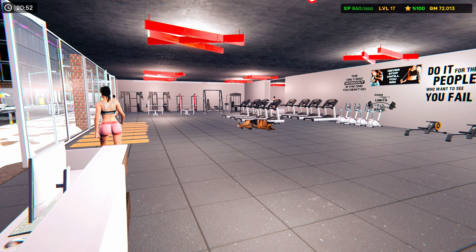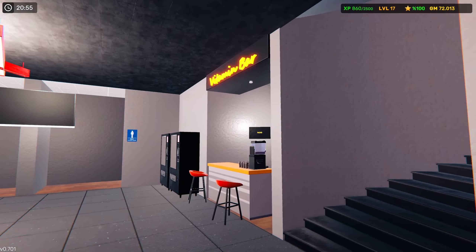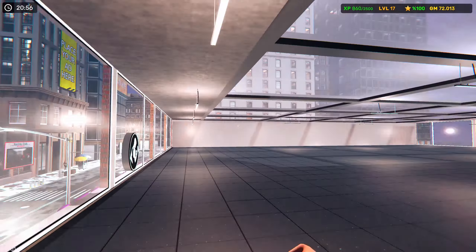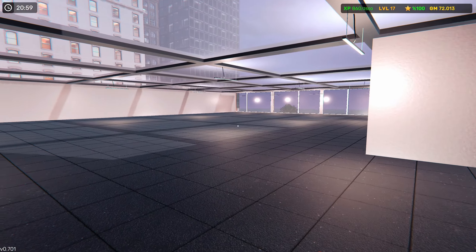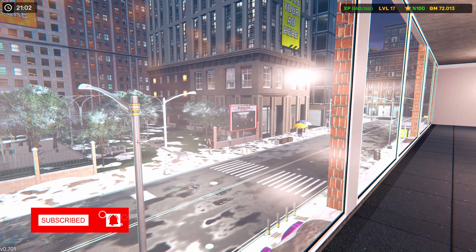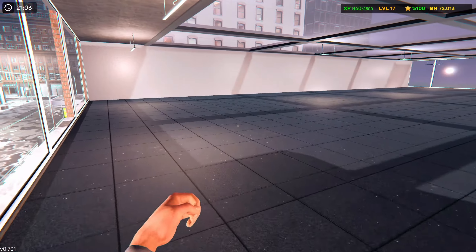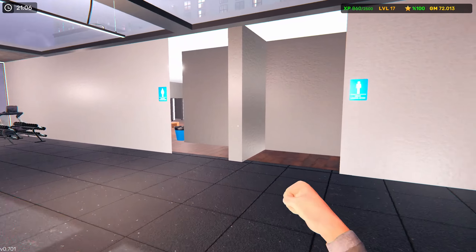What's going on guys? Welcome back to another episode of Jimmy Simulator 24. Last episode we got the second floor all added in. I think we did that the previous episode actually. But we purchased the boxing club, and last episode we got all of our locker rooms set up in here.